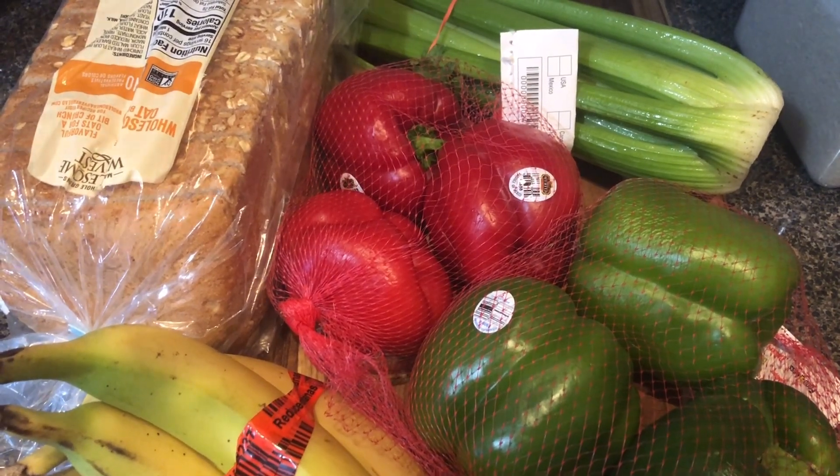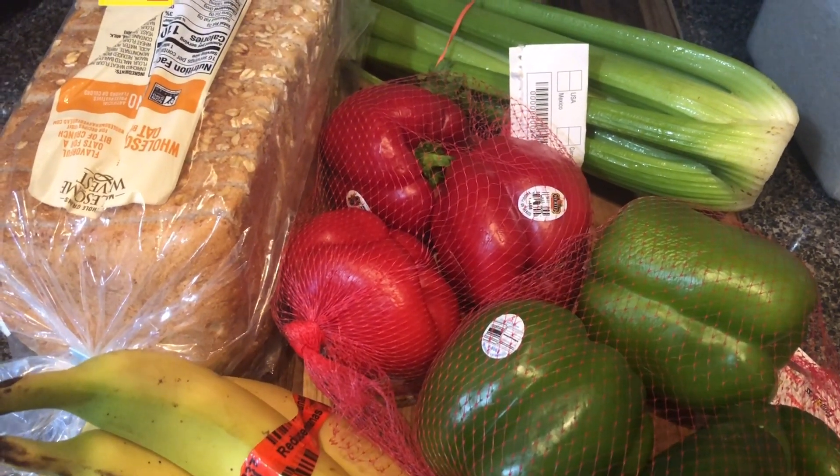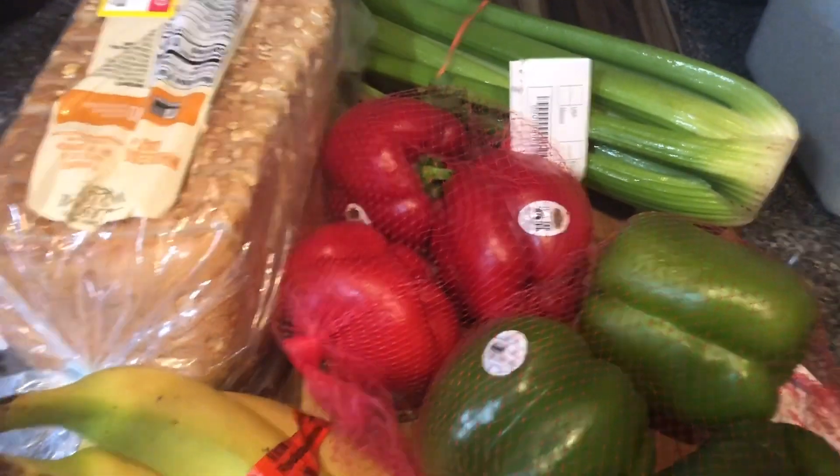Hello, welcome to Bits and Pieces. This is my last grocery haul for the month of July, where I'm trying to keep my budget under and clean out the pantry. I went a little over on my budget.